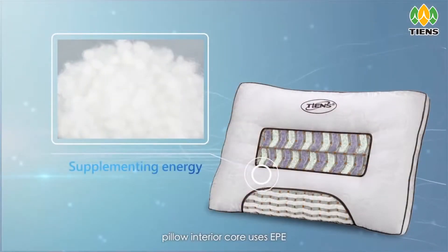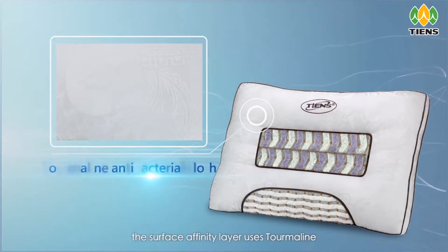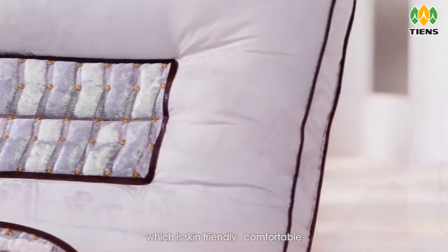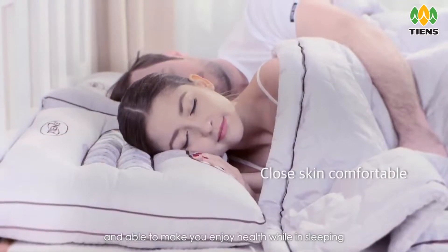The pillow interior core uses EPE, which is light, air-permeating, and pressure resistant. The surface affinity layer uses tourmaline antibacterial cloth to reduce the breeding of bacteria, which is skin friendly, comfortable, and able to make you enjoy health while sleeping.